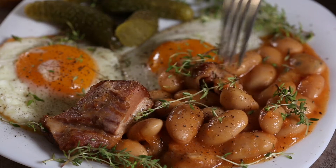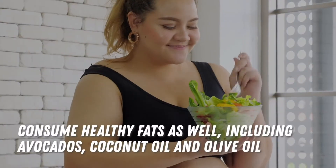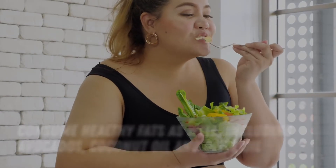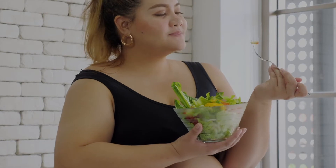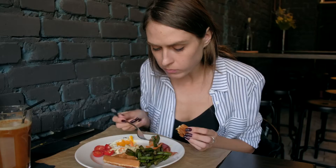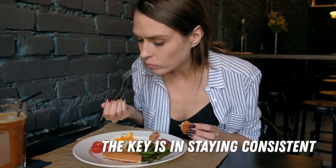Choose the right foods too. Reach for lean proteins like chicken breast, beans, nuts, seeds, and whole grains. Consume healthy fats as well, including avocados, coconut oil, and olive oil. Eating more whole foods and less fast food is good for overall health, which in turn affects the way your metabolism works. Lastly, stick to a diet that's realistic and something you can keep long term. The key is in staying consistent.